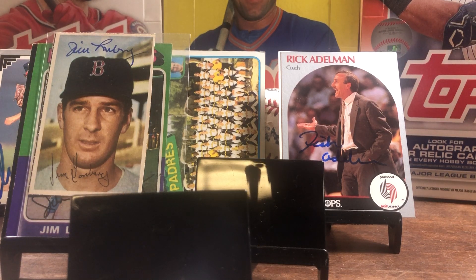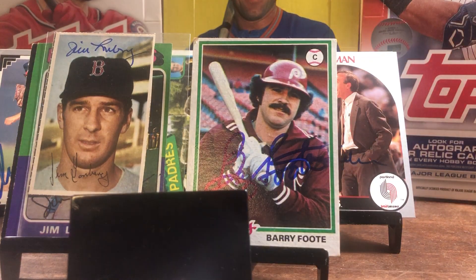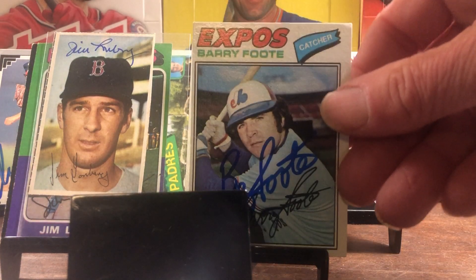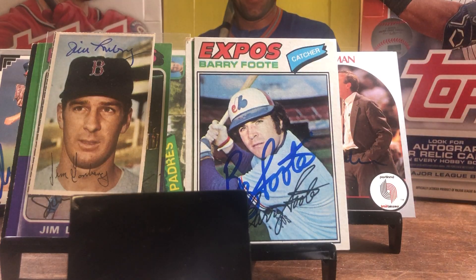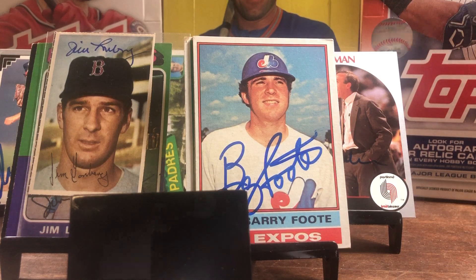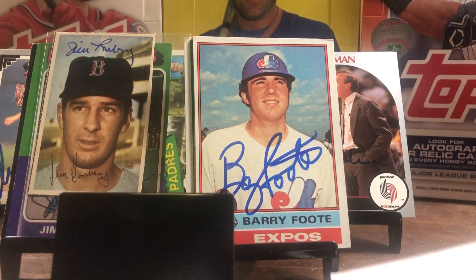Our next one from Raleigh, North Carolina — a four of three, zero fee, 10 quick days. A great signer; if you haven't sent to him, you should send. We got Mr. Barry Foote, who signed the 78 Topps. He also signed the 77 for the set, the 76 for the set, and he was kind enough to sign an index card. Thank you, Mr. Foote.